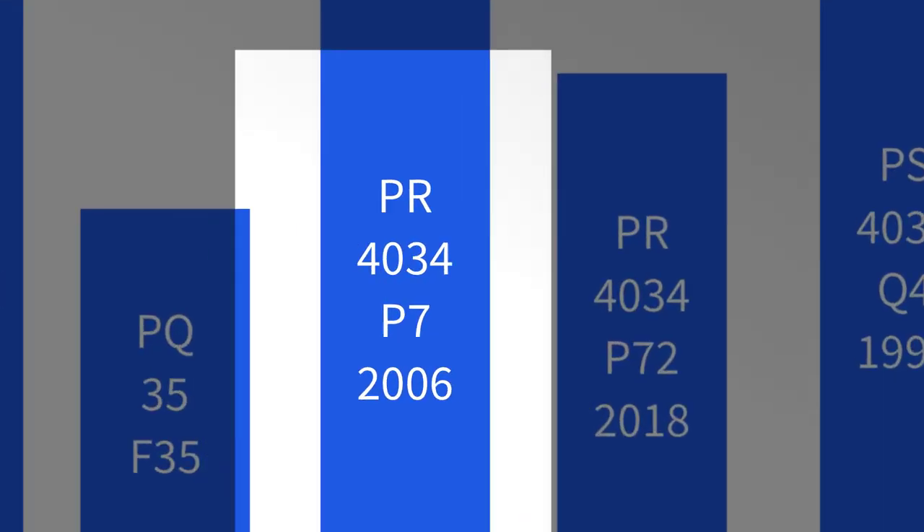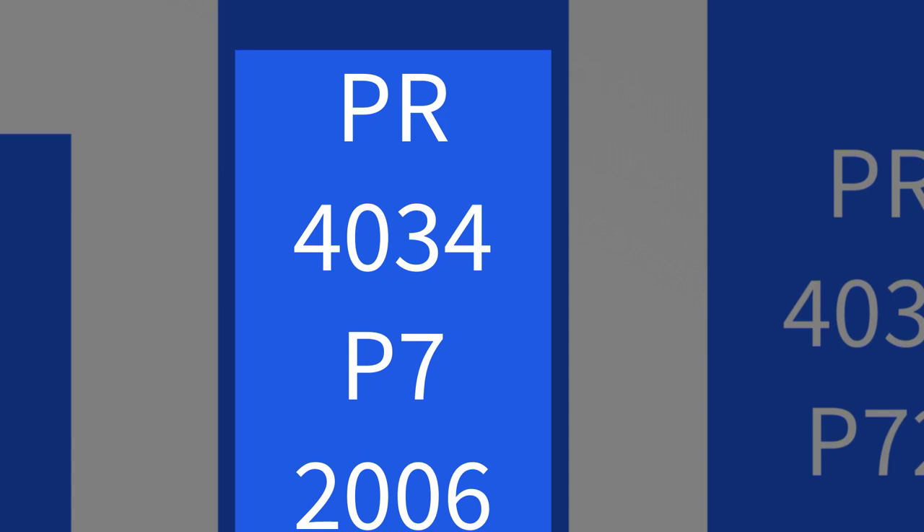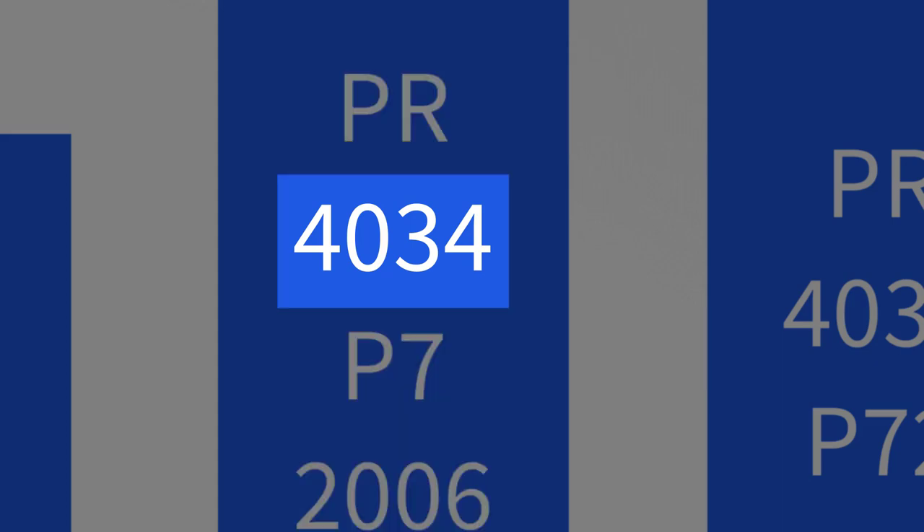Let's have another look at the call number. After the first one or two letters, the second line of the call number is read numerically as a whole number — in this case, 4034. So if we're searching through the shelves in the PR section, we will work our way all the way up to 4034 before we have to read the next line of the call number.